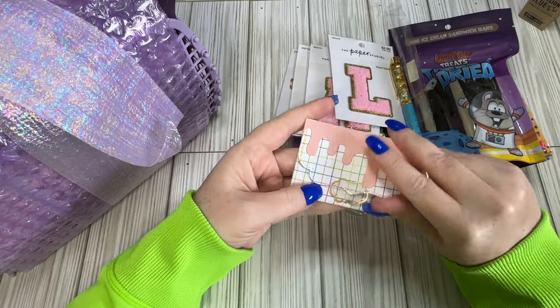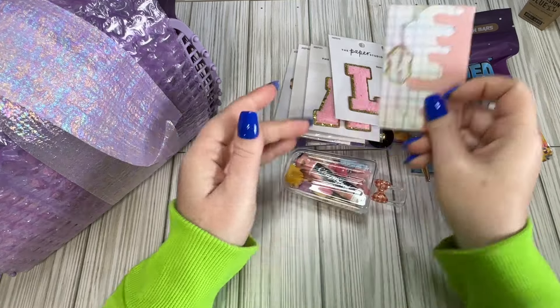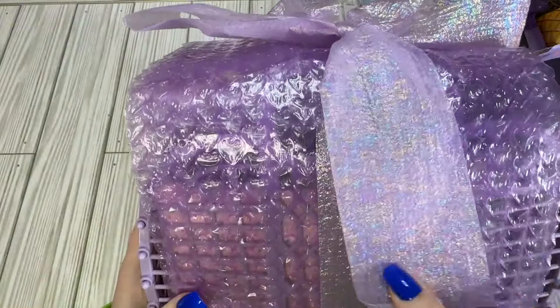And then a little — oh, a little gift card! Well, thank you so much for the Baskin-Robbins gift card. I actually have one right down the road, so thank you so much for thinking of me and sending me a few cute things. This is her package right here.